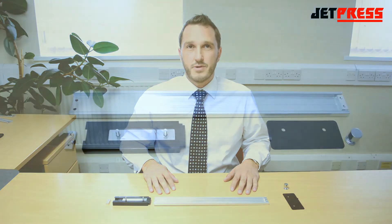Hello and welcome to JetPress. I'm Mark Jones, Sales and Marketing Manager, and today I'd like to share with you the exciting design benefits that Accuride's linear track system can bring to your products.